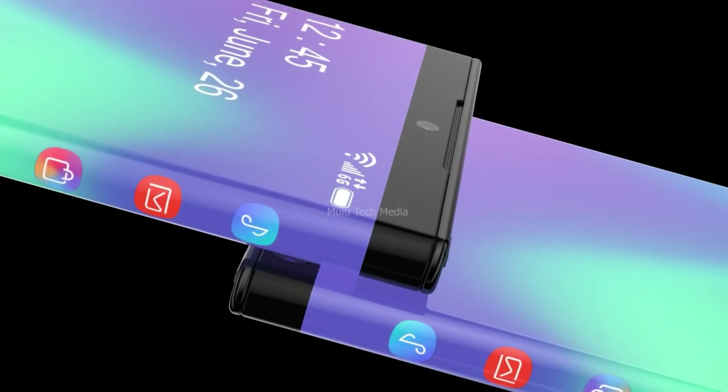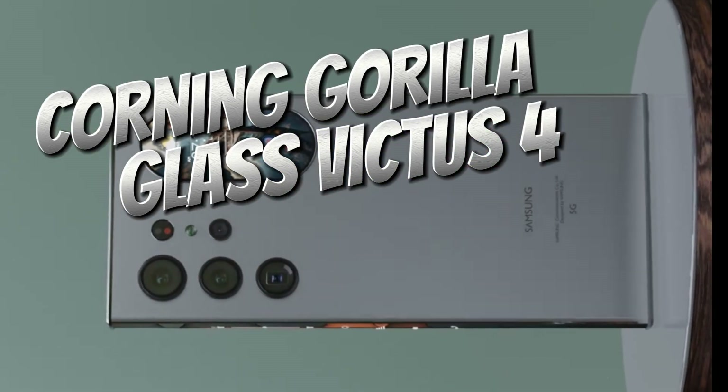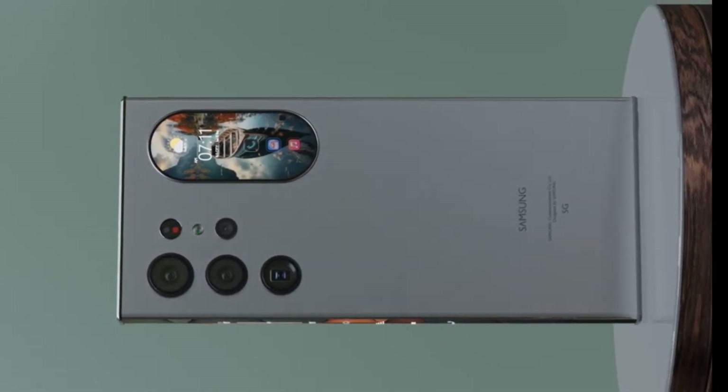The screen is protected by the toughest 9H glass and Corning Gorilla Glass Victus 4, making it highly resistant to scratches and drops.